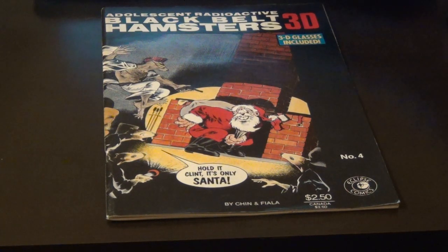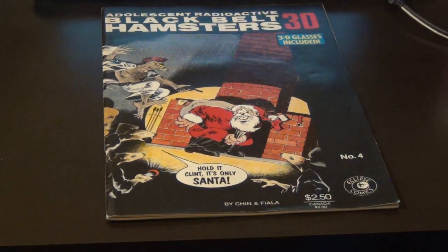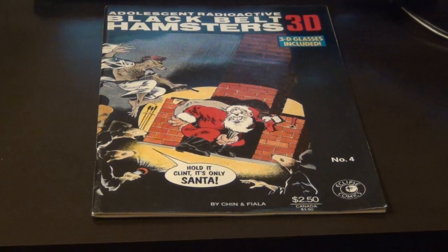3D comics — I've always thought of them as being pretty rare. They're not something you see anymore, and they probably haven't been seen for a while. Eclipse Comics was founded in 1977, they're from California, and they were mostly active in the 1980s and early 1990s. It says here they published the first graphic novel intended for the newly created comic book specialty store market. That's really interesting.